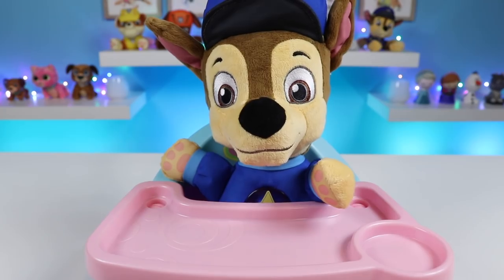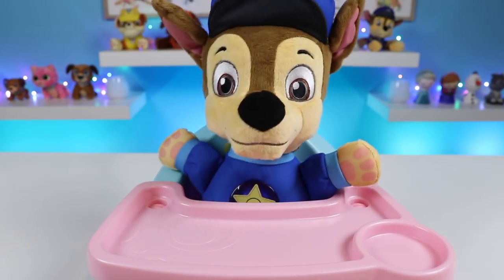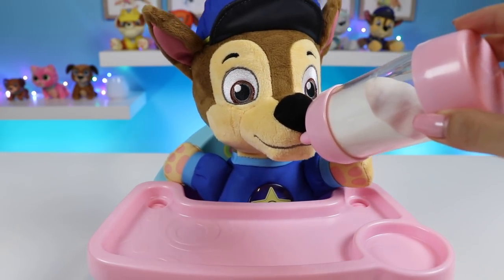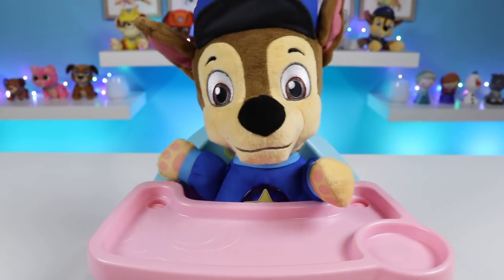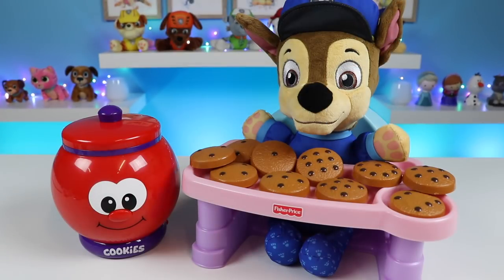Chase is full. That was so good. Can Chase have some milk please? Sure, drink up. That was so fun. Let's play again soon. Sounds good. And this was a lot of fun. I hope you guys enjoyed this video. Give it a thumbs up if you did, and please subscribe to watch more. Thanks!